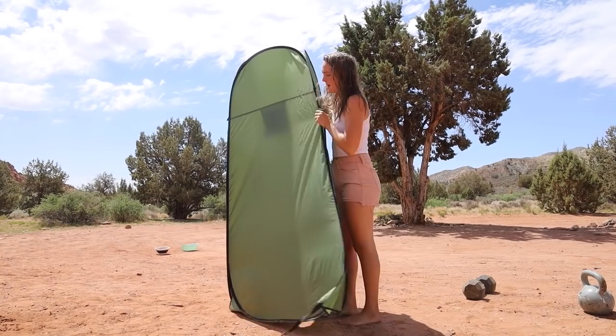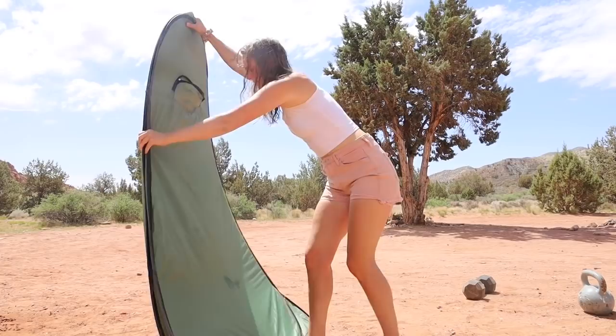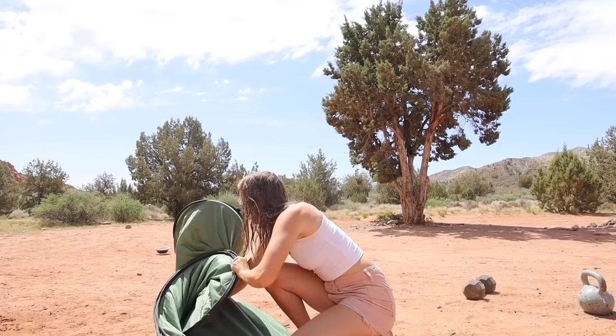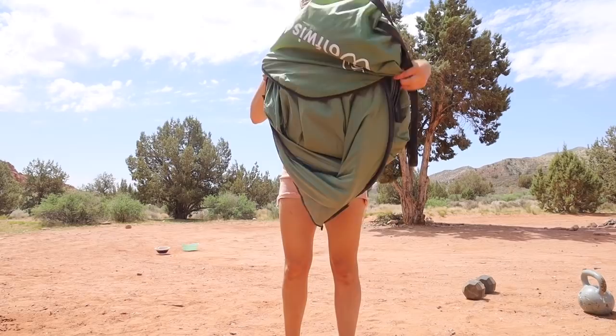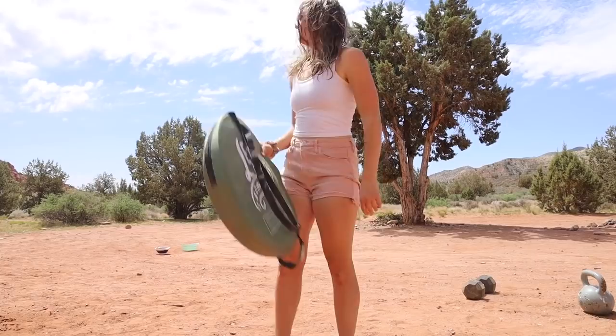I dip it up, flap it like that, step on the bottom, flip this top down, curl it under itself like that, and then this slips in here — boom.